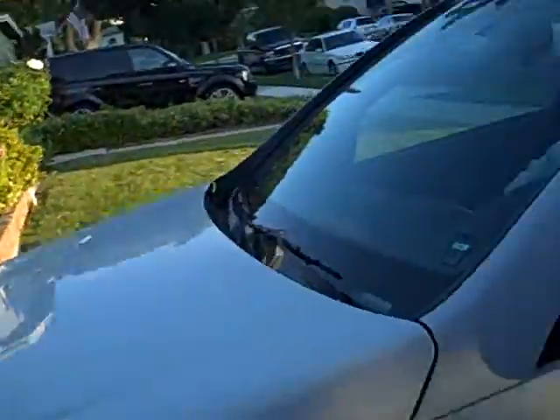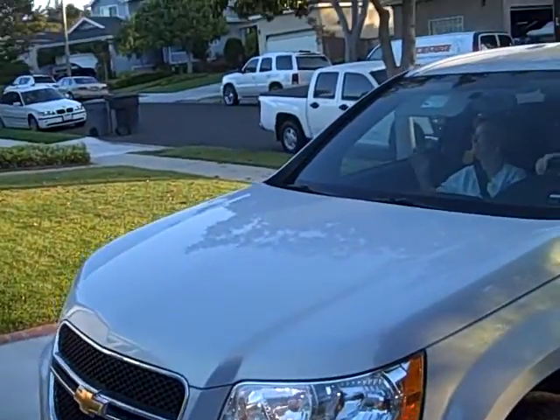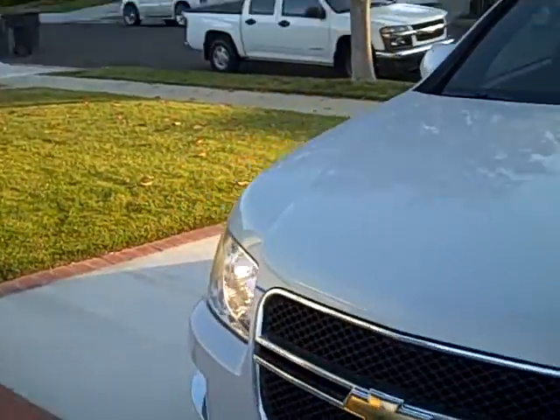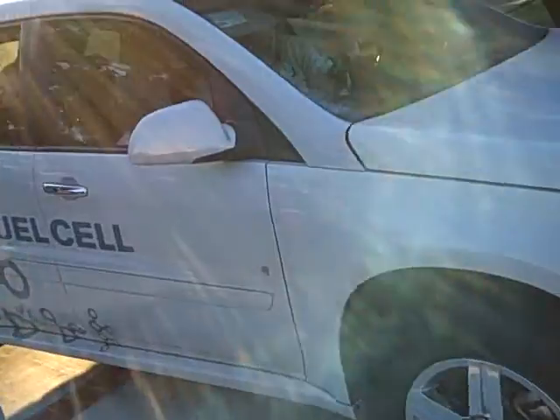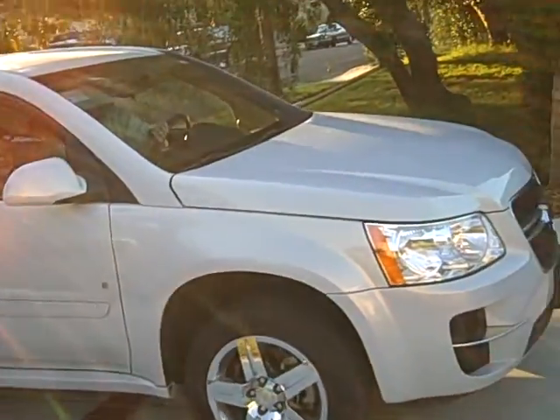Thanks for coming by, guys. Thanks for the ride, and thanks for letting me try it. Supposedly it has these massive hydrogen tanks — I don't know how many. Four underneath, like 12,000 PSI. I don't know, it sounds like the space shuttle or something.